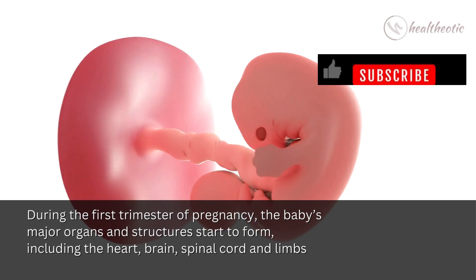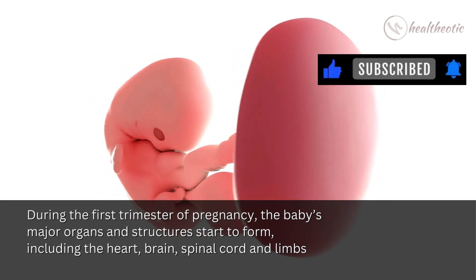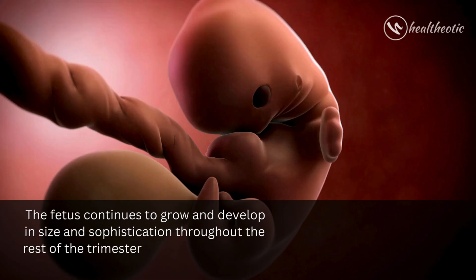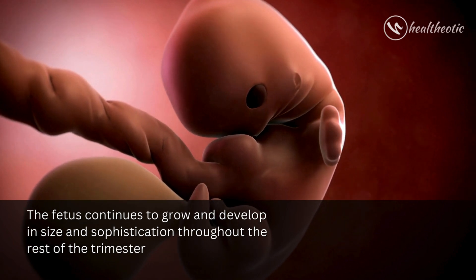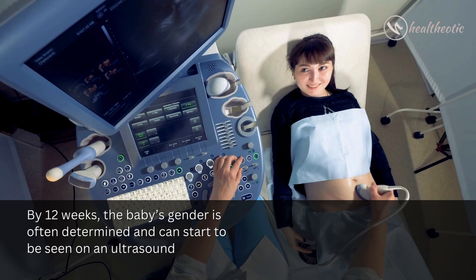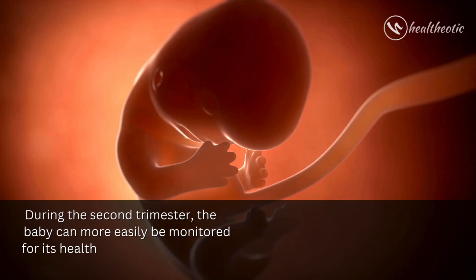During the first trimester of pregnancy, the baby's major organs and structures start to form, including the heart, brain, spinal cord, and limbs. The fetus continues to grow and develop in size and sophistication throughout the rest of the trimester. By 12 weeks, the baby's gender is often determined and can start to be seen on an ultrasound.